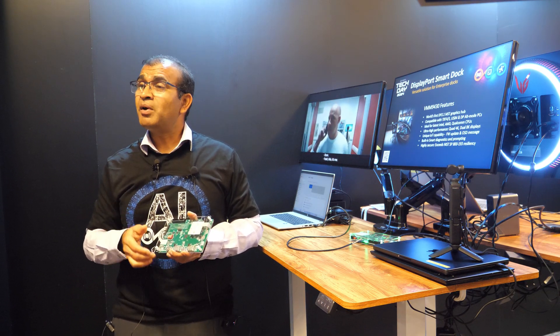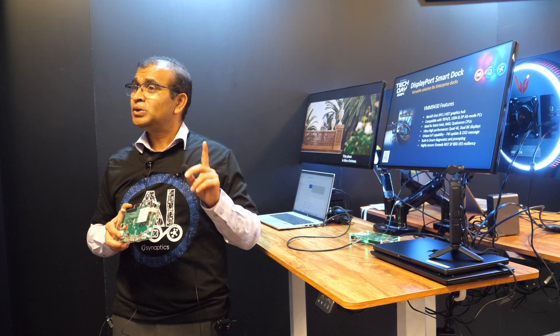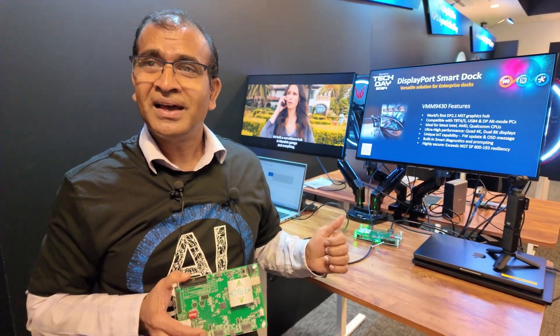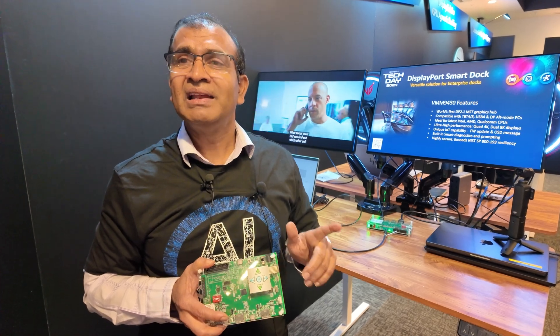Is it in mass production? It's already in mass production. The good news is that we've already been designed into all three major PC OEMs. So you'll see docks based on this chip releasing into the market early next year.